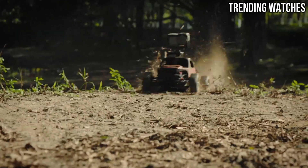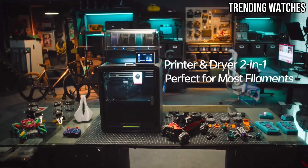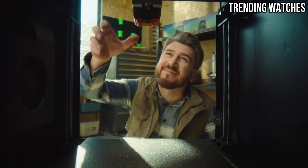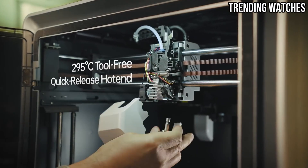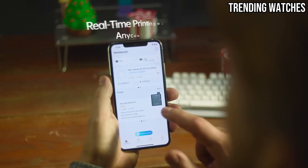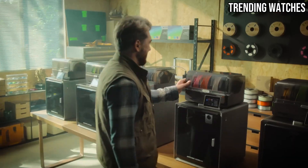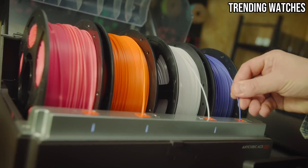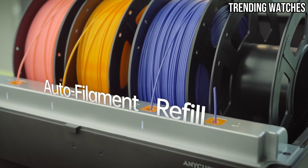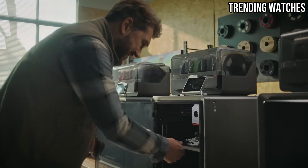When it comes to print quality, the Cobra S1 does not disappoint. The details in the prints are sharp, and the layer adhesion is commendable, producing smooth and reliable results. Whether you're printing intricate miniatures or larger projects, the Cobra S1 handles it all with ease. The dual-gear direct-drive extruder also helps in managing a variety of filaments, from PLA to TPU, expanding your creative possibilities.